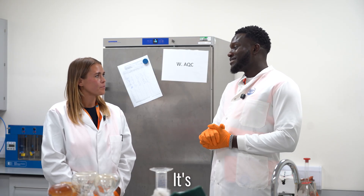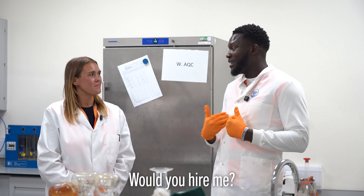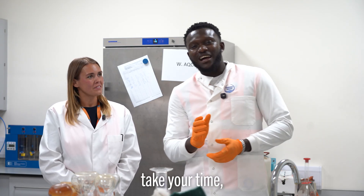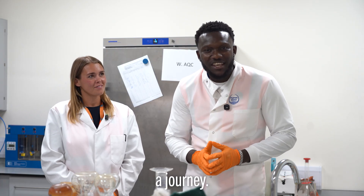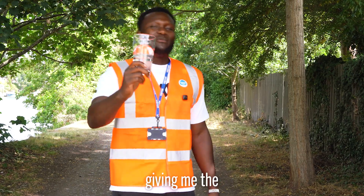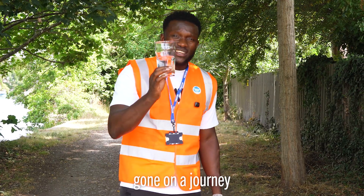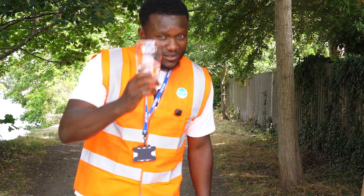Thank you very much for taking me through the process — it's quite interesting, I've learned a lot today. I think I might become a process technician! Would you hire me? Definitely! So next time you pour yourself a glass of water, take your time and enjoy it — remember, it's been through quite a journey just to get to you. Cheers!